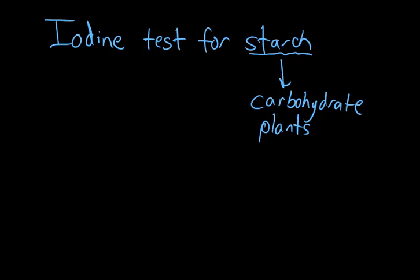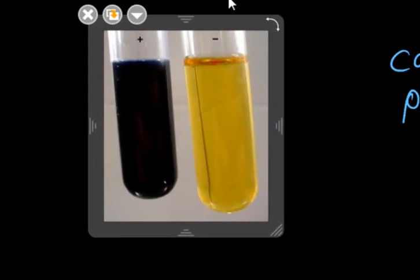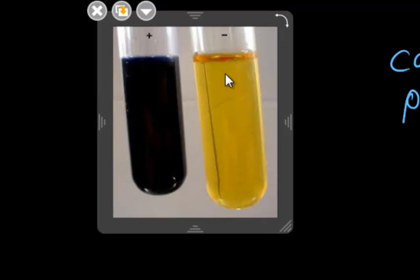Iodine is an amber color liquid — I'll pull it up right here on the right. The amber color liquid here is iodine. When it's a negative test for starch, it retains its amber color. So there's the gold iodine right here.